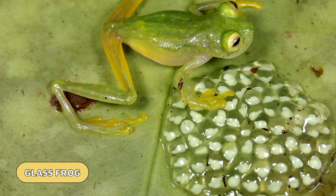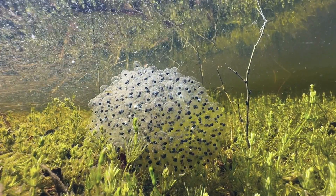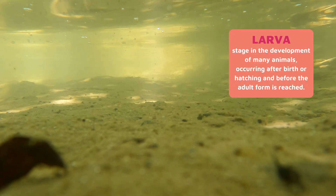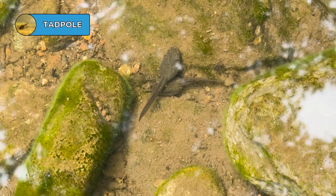Almost all amphibians spend part of their lives in water and part on land. To begin the life cycle, in most egg-laying species, the female deposits a large number of eggs. These jelly-like eggs are laid in freshwater areas like lakes, streams, and ponds. Once developed enough to leave their protective egg covering, the next phase of amphibian life begins in an immature form called larvae. The larvae are aquatic and free swimming.